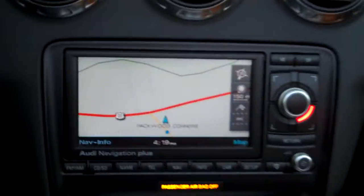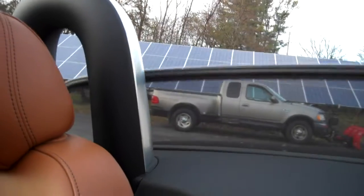Push the button for the radio, and that brings up the navigation. The rear shade goes up and down with the push of a button.